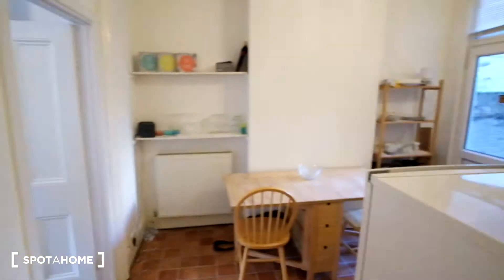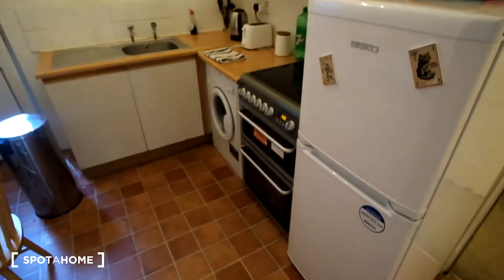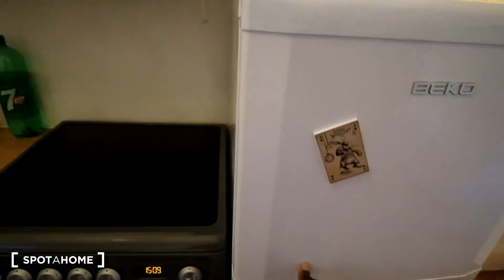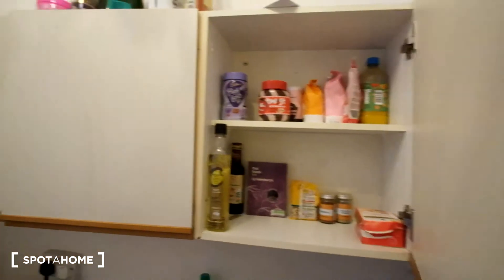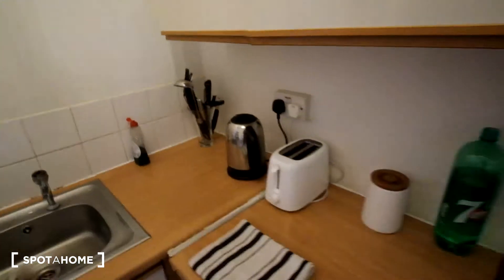So that's the entrance and here's the kitchen. It's fully equipped. We have a fridge, freezer, oven, four burner electric stove as well as a washing machine. As we can see we have plenty of space for your food, with cabinets up above for more food and pots and pans.